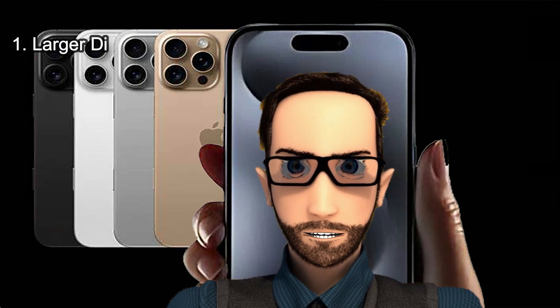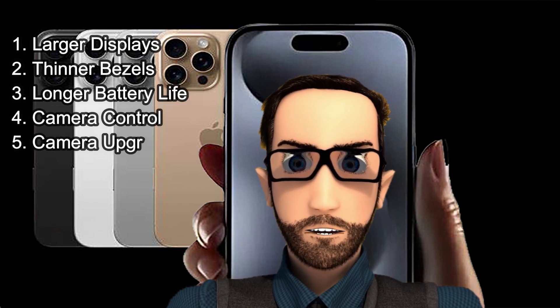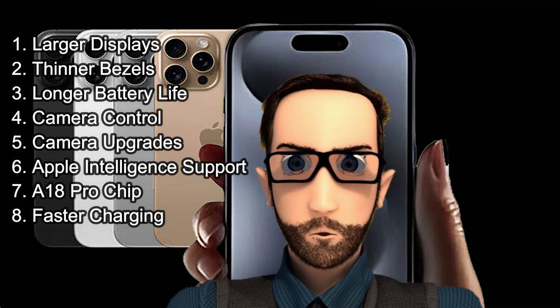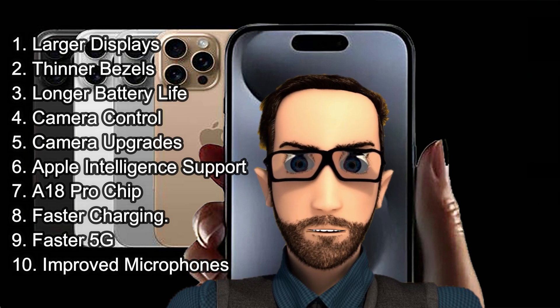1. Larger displays. Enjoy stunning visuals on the iPhone 16 Pro's 6.3-inch display and the iPhone 16 Pro Max's massive 6.9-inch screen, a significant upgrade from their predecessors. 2. Thinner bezels. Experience the sleekest design yet, with the thinnest borders ever seen on an Apple product.